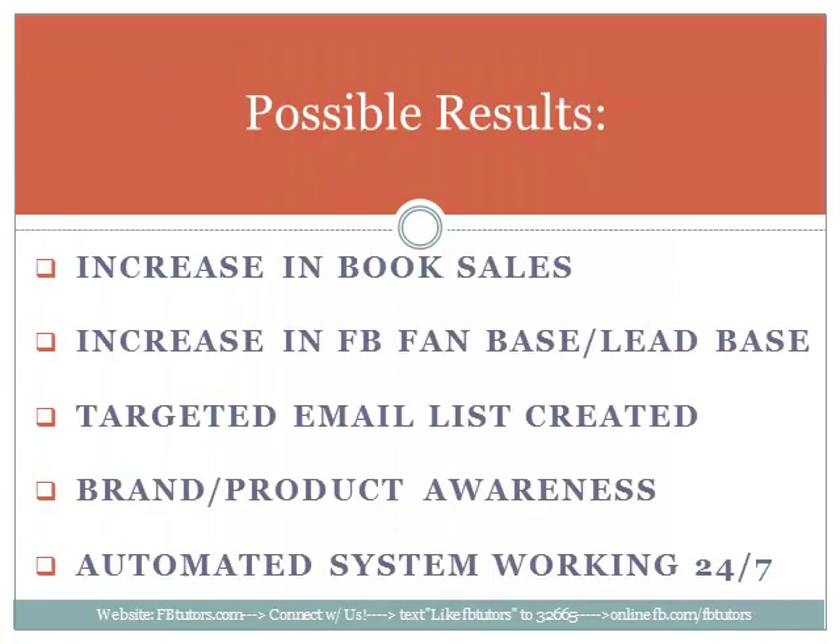Next, possible results: an increase in book sales, increase in fan base and lead base, a targeted email list created, brand and product awareness, and an automated system working 24/7. When Joe's sleeping, when Joe's at work, when Joe's with his family, the Facebook page is still doing marketing for him.